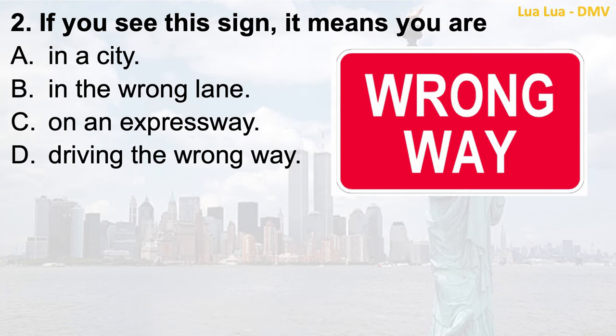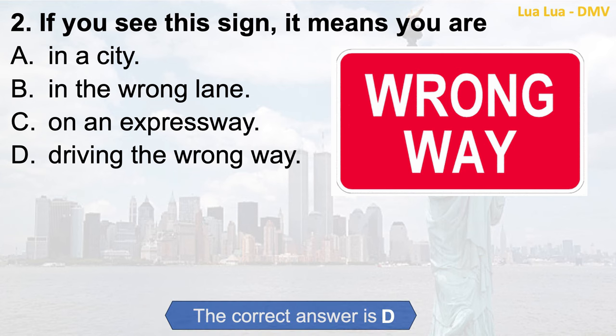Question 2. If you see this sign, it means you are: a. In a city; b. In the wrong lane; c. On an expressway; d. Driving the wrong way. The correct answer is d. Driving the wrong way.